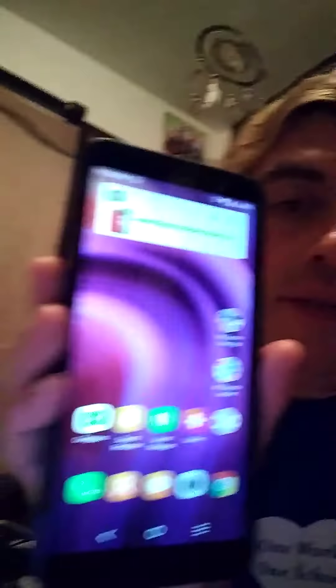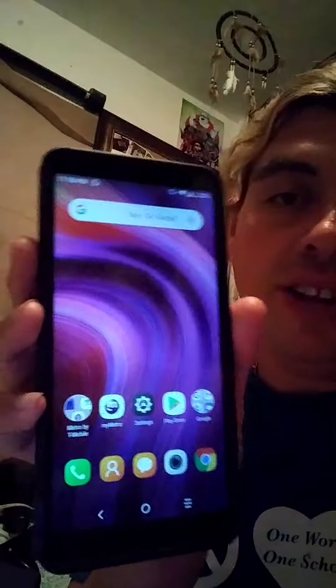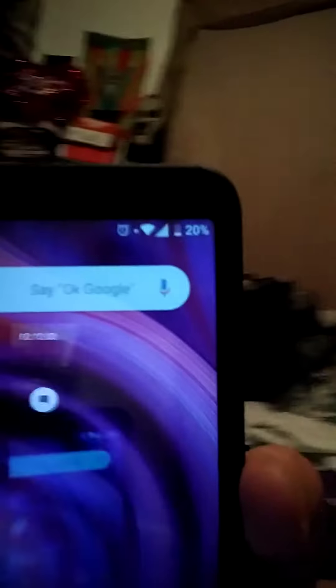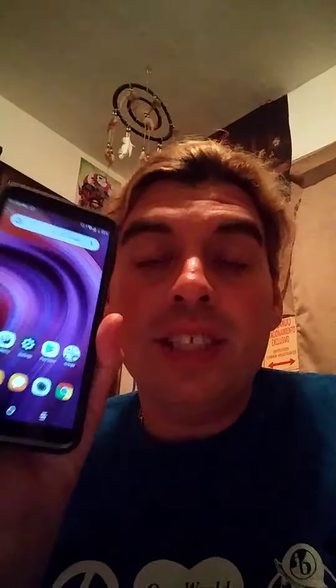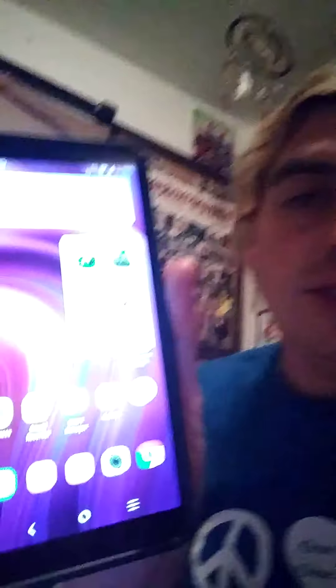I'm advanced on the wallpaper — look how pretty and amazing it is. See how big it is? It's bigger than like an inch, just like my regular old phone. I have 64 megabytes on this one and I can download games here too.